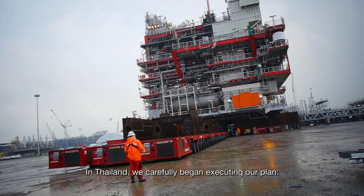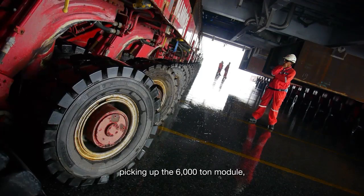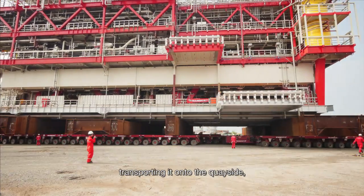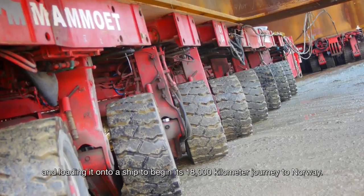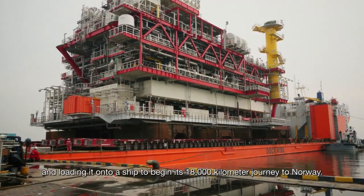In Thailand, we carefully began executing our plan. Picking up the 6,000-ton module, transporting it onto the quayside and loading it onto a ship to begin its 18,000-kilometer journey to Norway.